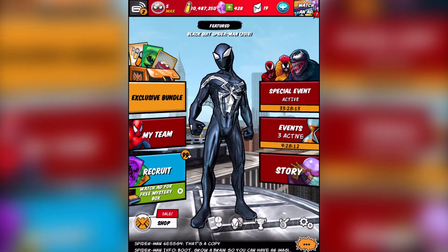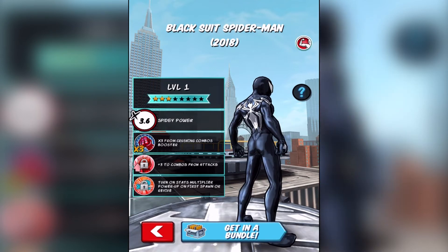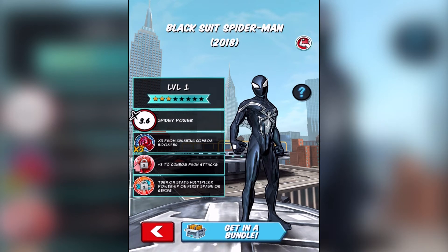Hey everyone, we're back with a brand new video on Spider-Man Unlimited. Today we're going to be reading and going over the black suit symbiote Spider-Man 2018 version. This is completely new — here is what the black suit Spider-Man looks like, and you'll notice that he has two webbings under the arm.